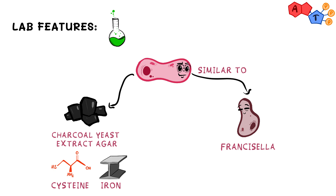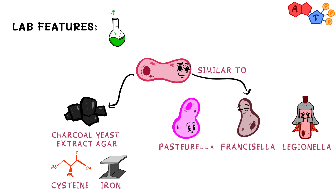Brucella, Francisella, Legionella, and Pasteurella. So you can say that all the difficult and weird names are clumped together when it comes to this agar.